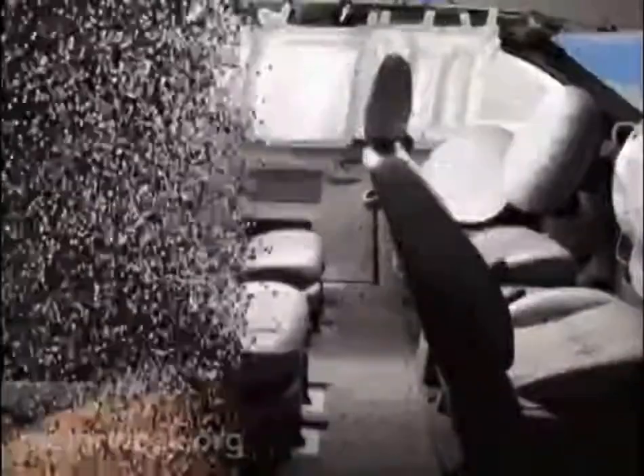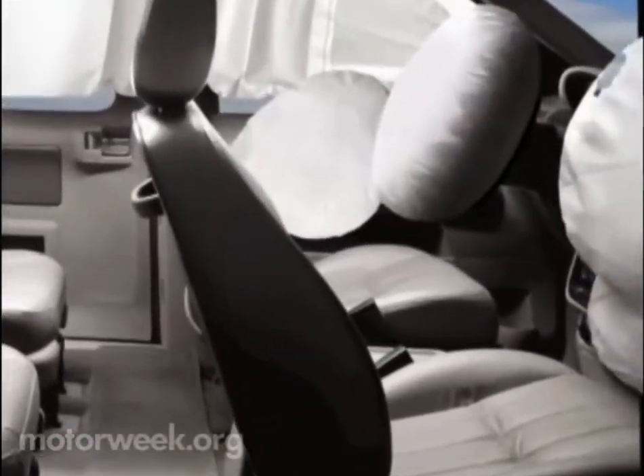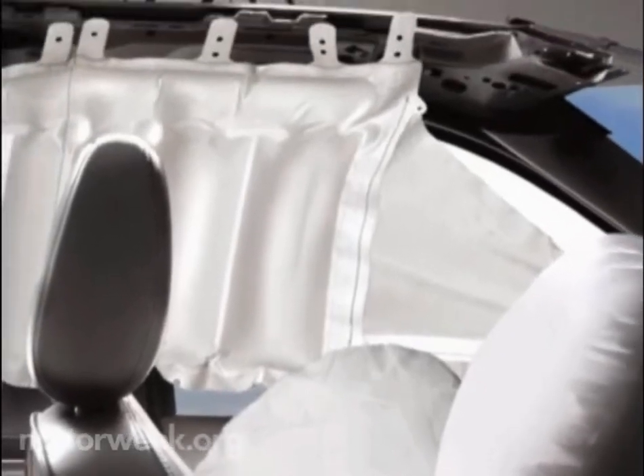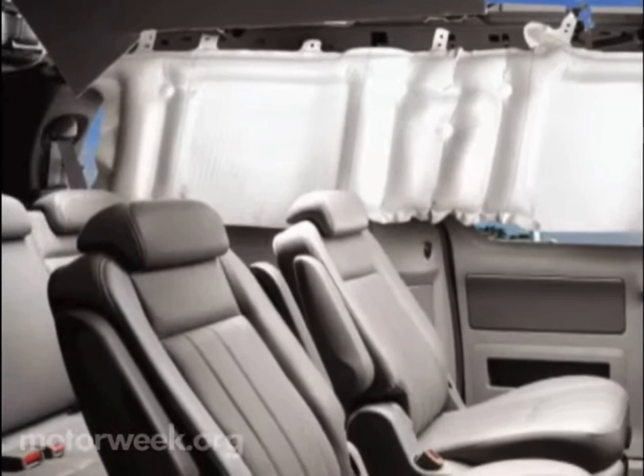Ford-built minivans are standouts in safety, and the Monterey is no different. Dual-stage airbags are standard for driver and front passenger, and three-point seat belts and head restraints protect all on board. But for enhanced safety, opt for Ford's patented three-row protection safety canopy. Its multiple airbags and sensors help safeguard rear occupants inside impacts as well as rollovers.